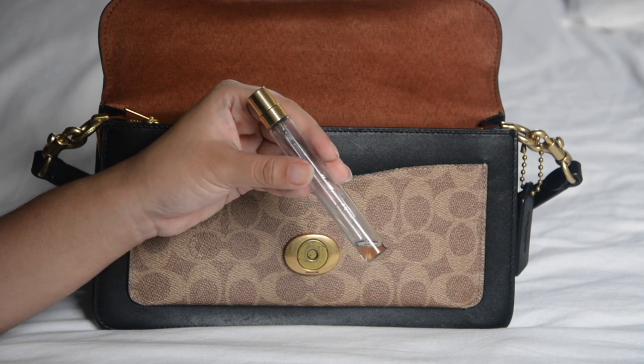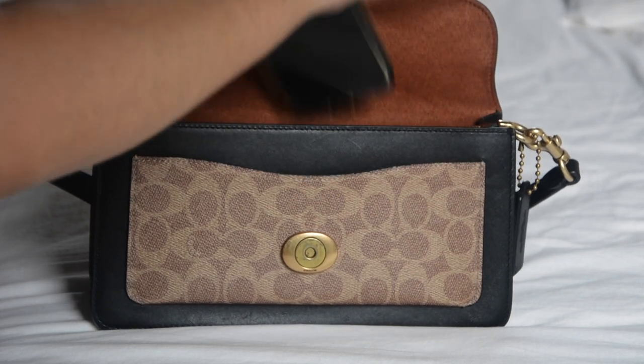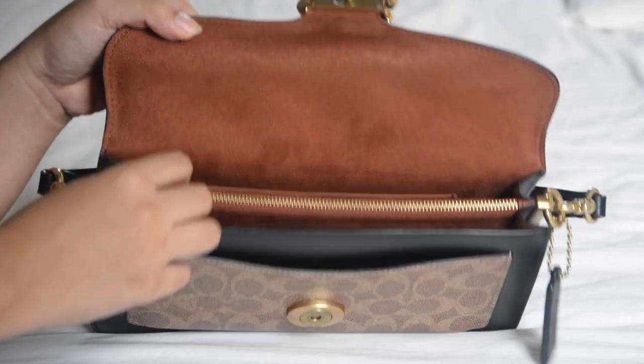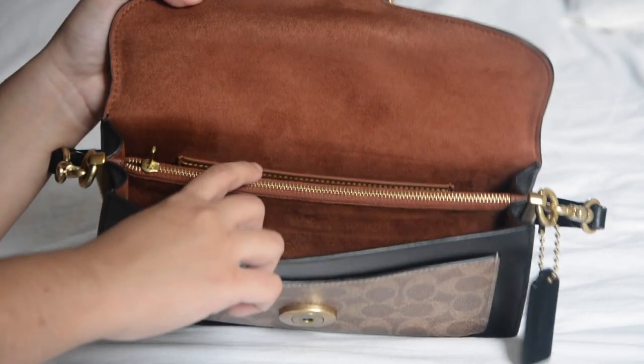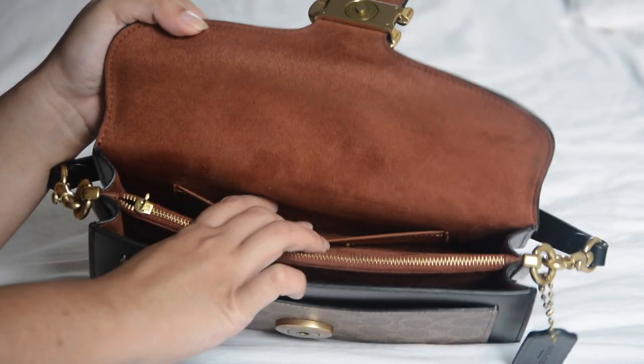Then I have my phone — pretty self-explanatory. I don't have anything in the small compartment in the back because I honestly don't know what to put inside it.